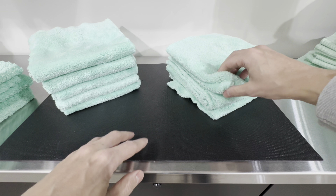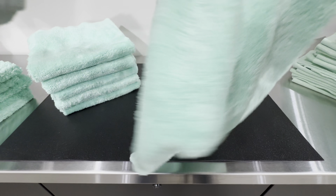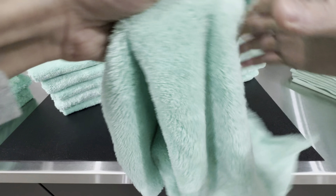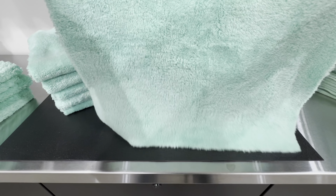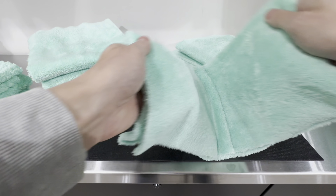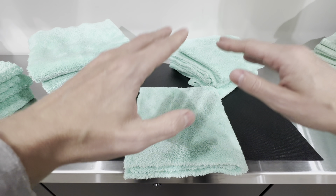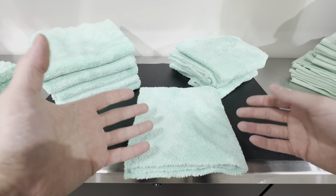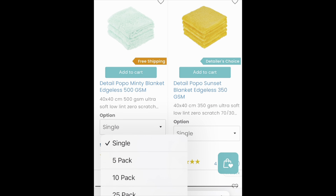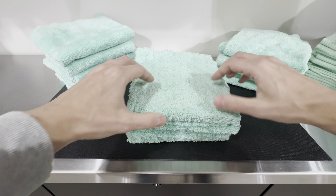Next are the Minty Edgeless 350. Same concept as the 500 GSM but at 350 GSM, making it a lighter, thinner towel. It is edgeless, really nice soft material, and very durable. I've been using the 350s a lot more than the 500s. The 350s are more ideal for removing waxes, pastes, polishes, and compounds. Each towel is about five dollars, and they're available in five, ten, or 25 packs.